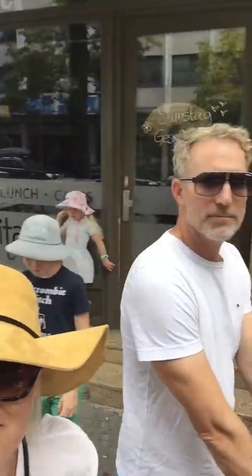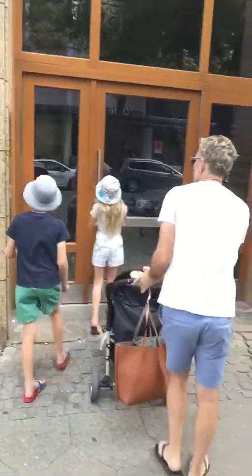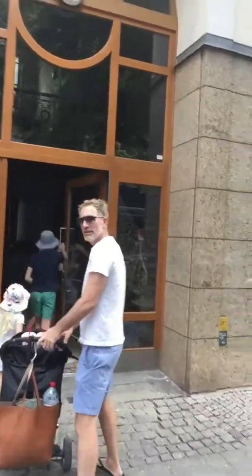Hi, this is our second Berlin apartment and we love it — our last Airbnb. We're gonna vlog it because we love it. We thought it would be the cheapest, worst one but it's the best one. That's the entry, in we go.